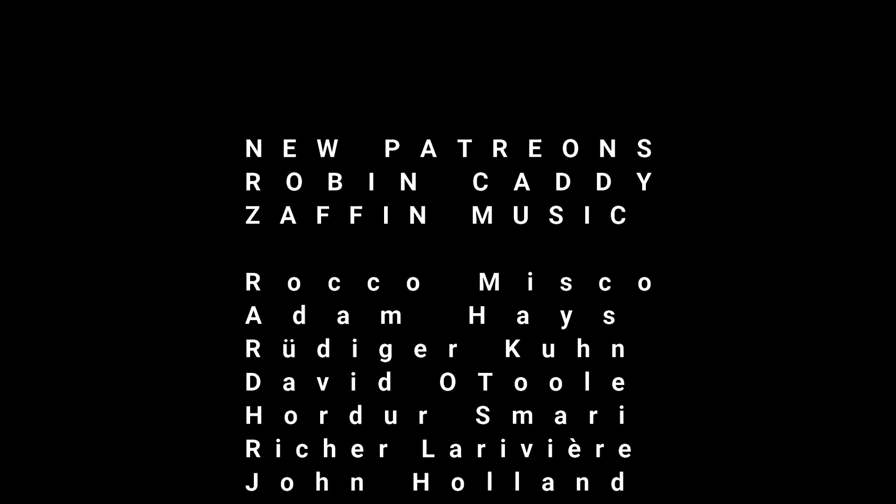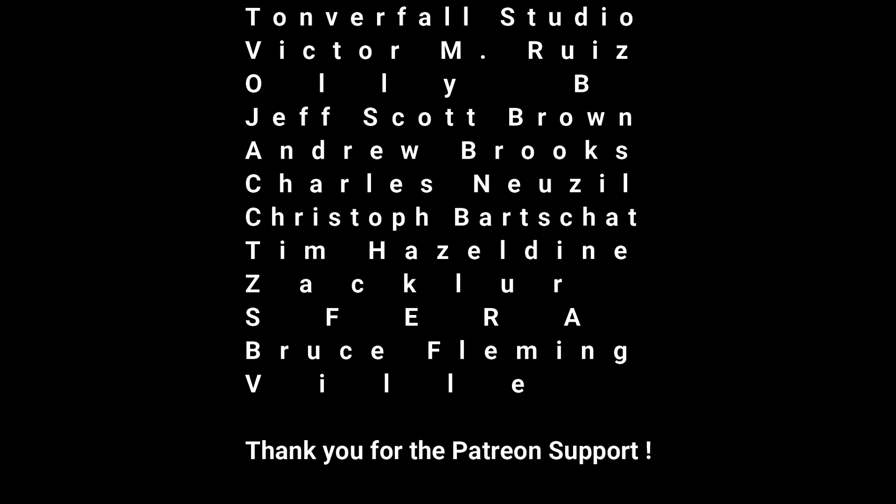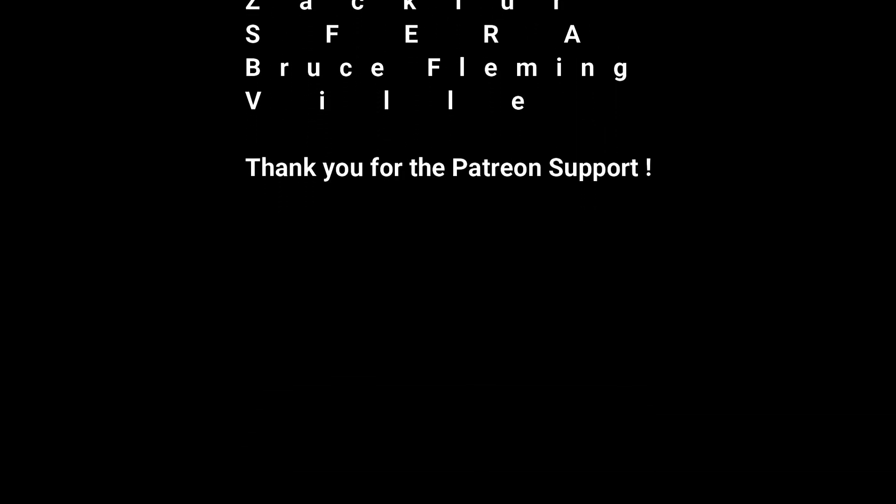Hey, what's up, this is Todd Smith and I'm back with another video. In this video I want to talk about an upcoming little groove box a company called Twisted Electrons is bringing out — Blasted Beats.